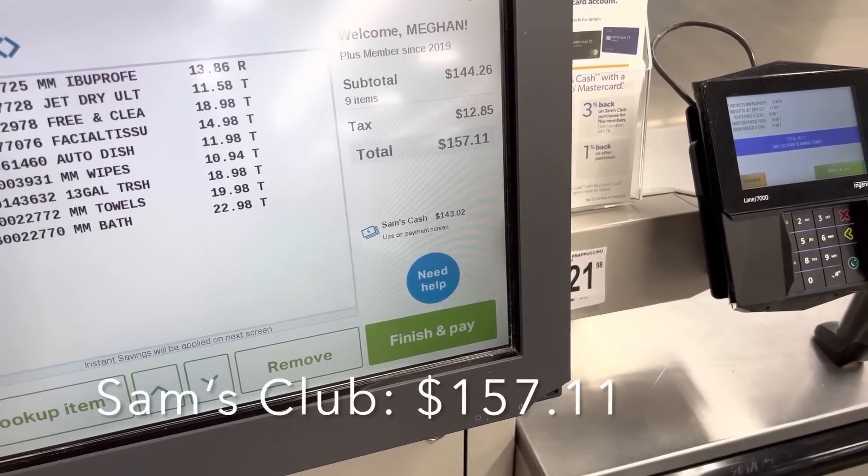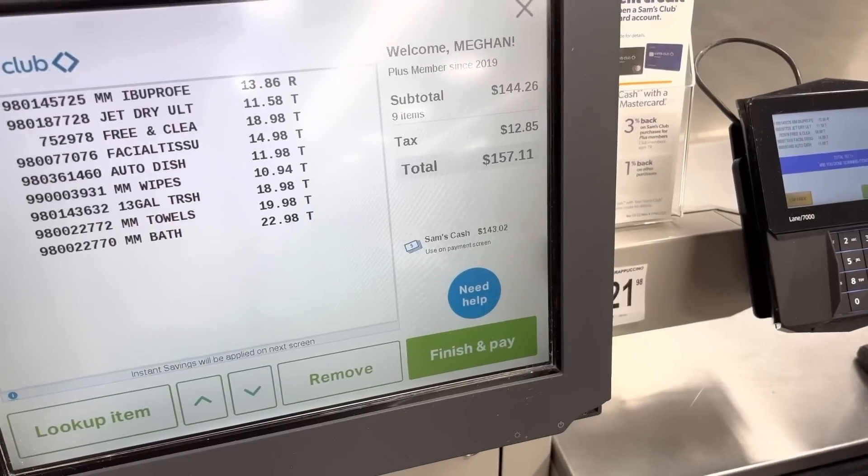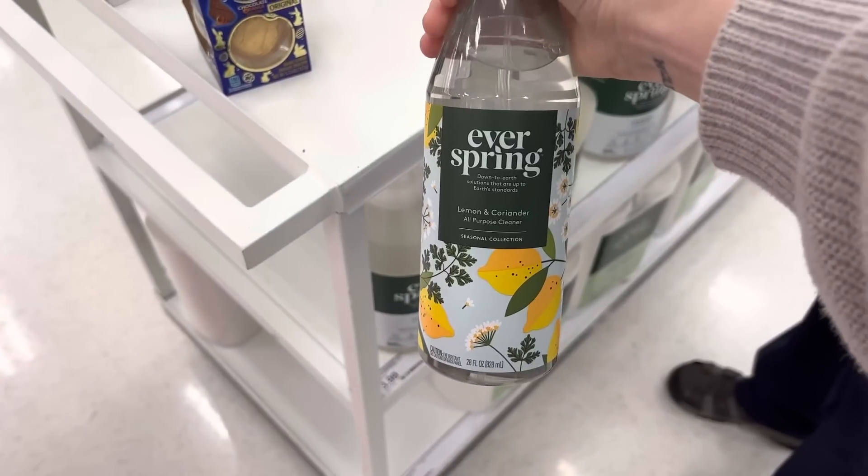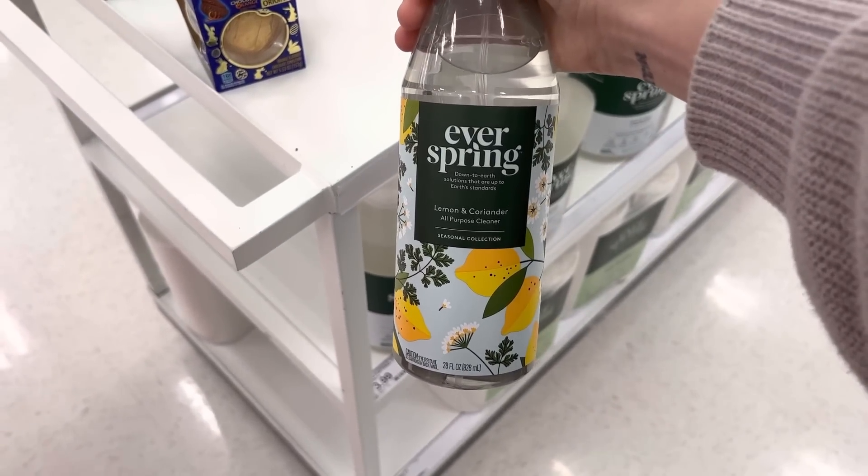Here's our total for household goods at Sam's Club: $157.11. Going to pay for it — yippee-doo-dah!